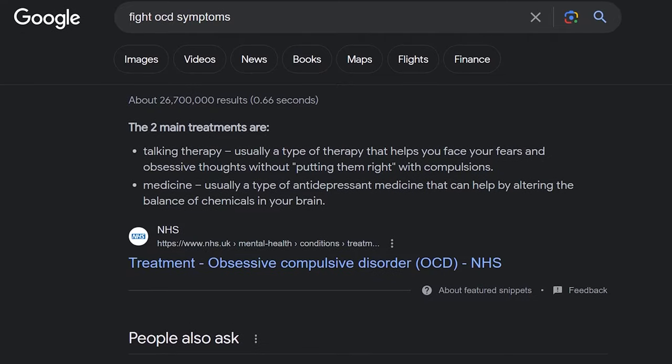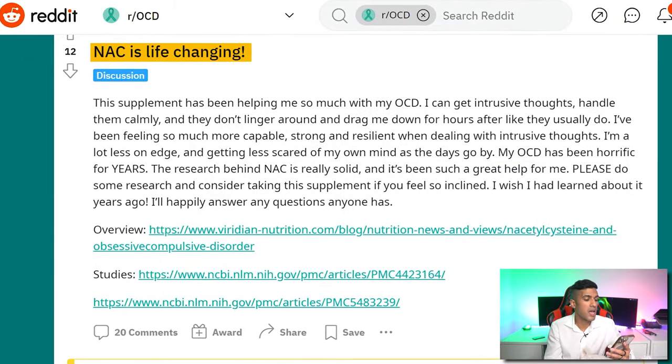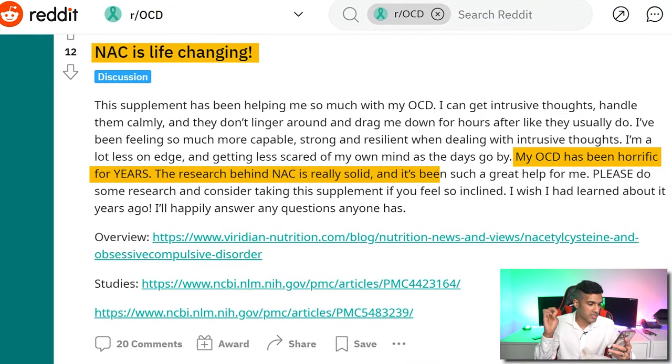I believe that NAC ranks as the number one nootropic supplement for better handling OCD-like symptoms, based on some of the anecdotes. If you look on Google, you look on Reddit, you look for good solutions to OCD, you'll find that NAC is pretty much the only one that's talked about. Over here on Reddit, somebody posted that NAC is life-changing because their OCD has been horrific for years, the research behind NAC is really solid, and it's been a great help for them.